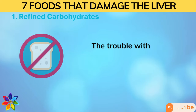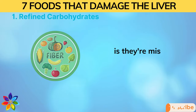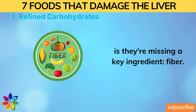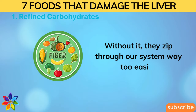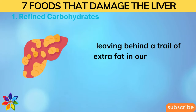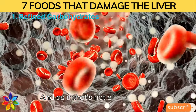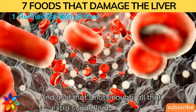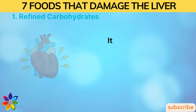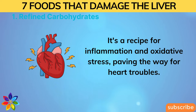The trouble with refined carbs, like processed grains, is they're missing a key ingredient: fiber. Without it, they zip through our system too easily, leaving behind a trail of extra fat in our livers and around our bellies. And all that extra sugar floating around is a recipe for inflammation and oxidative stress, paving the way for heart troubles.